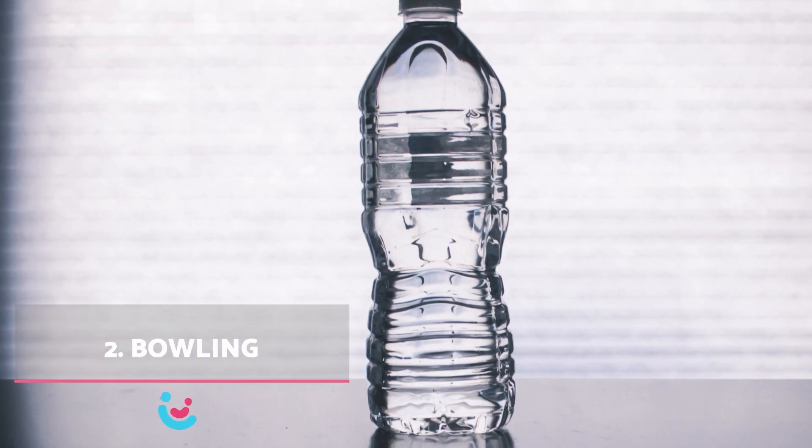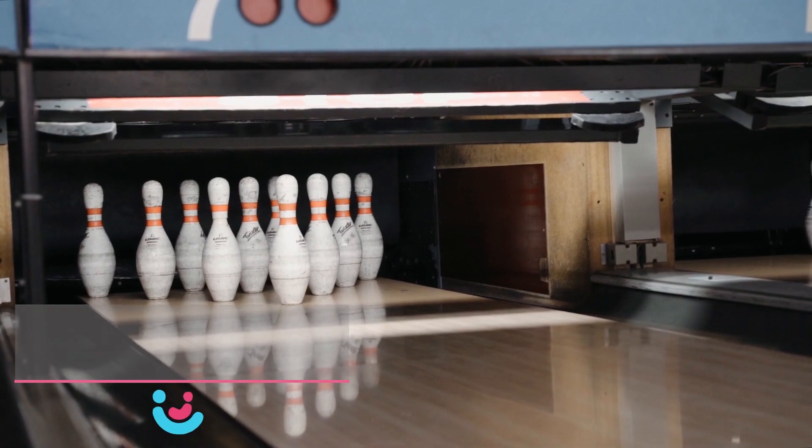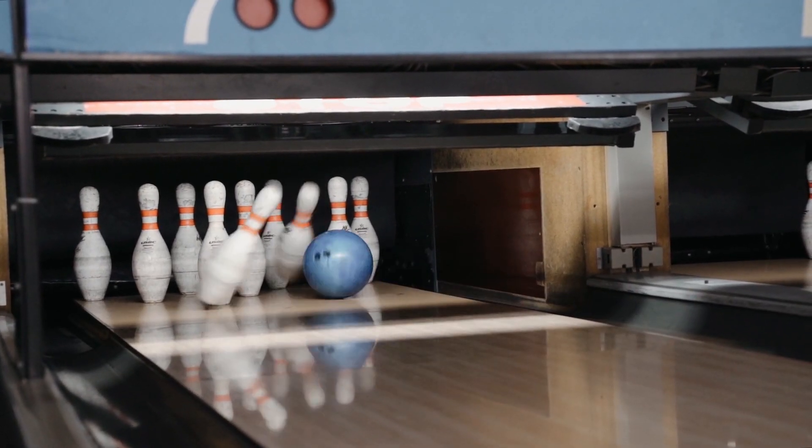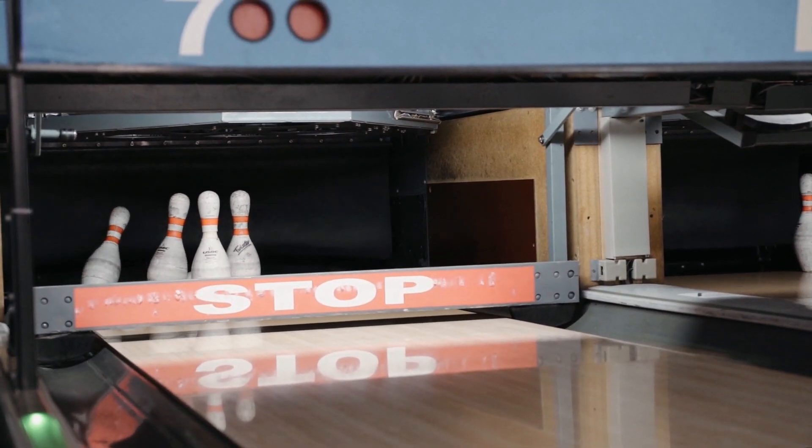2. Bowling: craft skittles from plastic bottles and arrange them at a distance. The child aims to knock them down, engaging the entire body in a game that combines precision and skill.